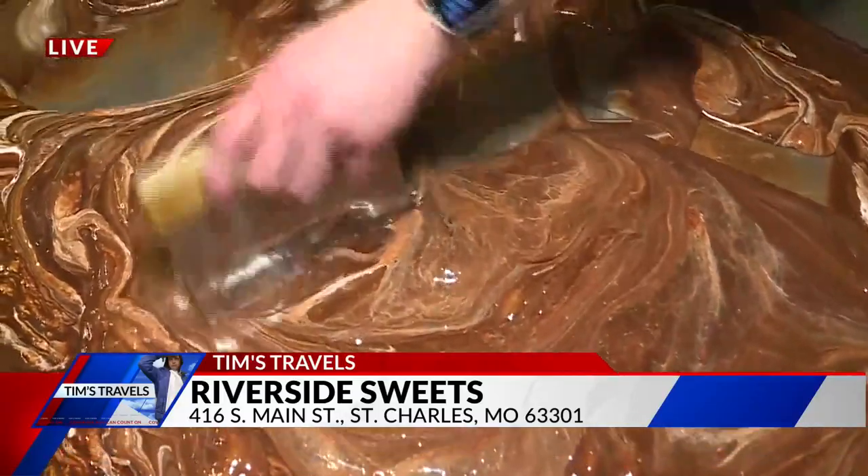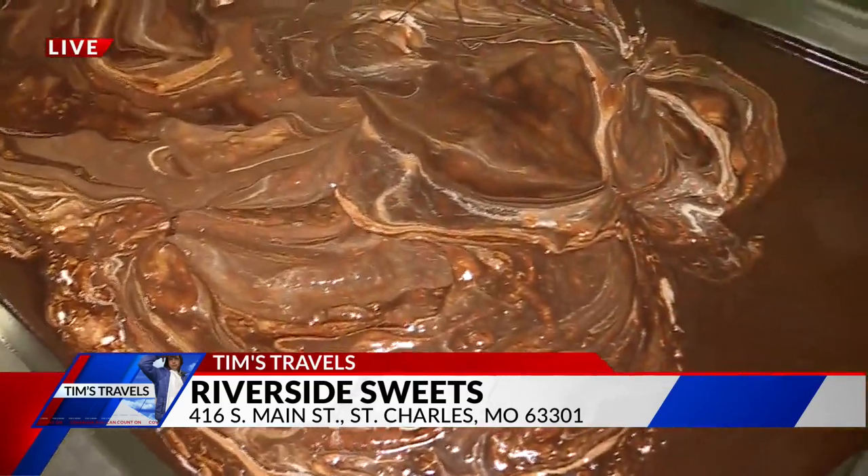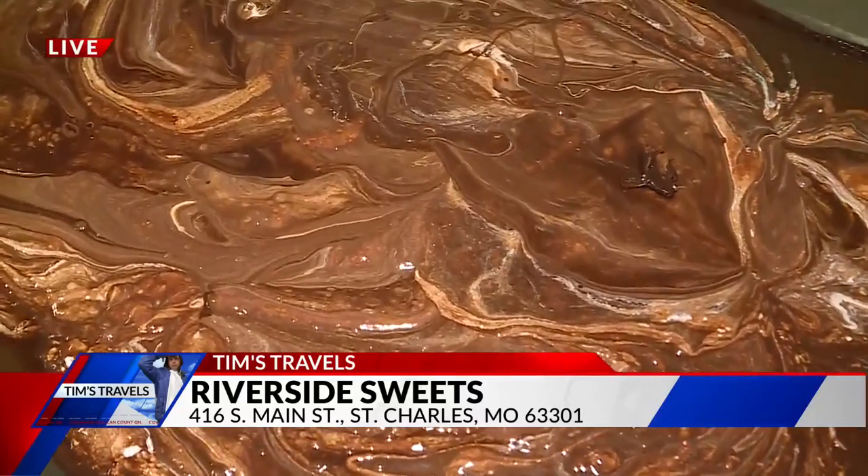60 pounds — that's about how much I eat in a serving! At least I'd like to try it. We're at Riverside Sweets on Main Street in St. Charles. They're not only serving up the candies, they're making them. Fudge is the name of the game right now. We'll have more coming up a little bit later right here on Fox 2 News in the Morning.